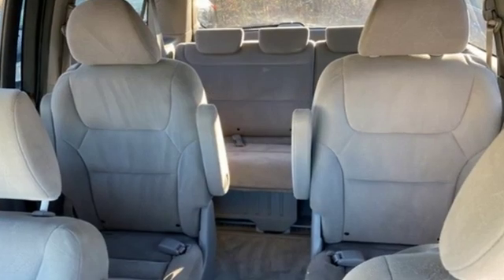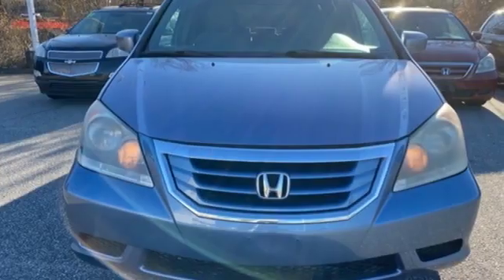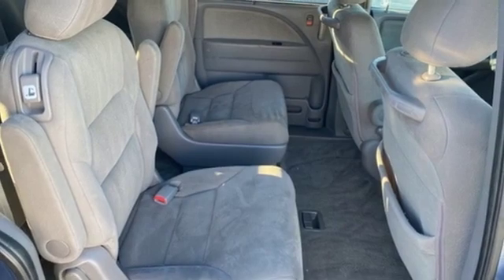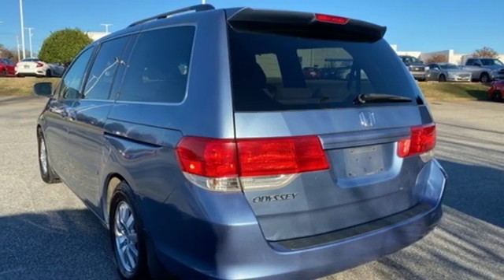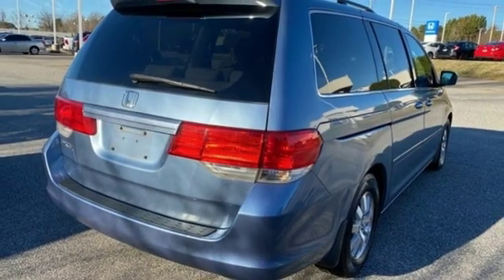It comes with all the amenities you need: auxiliary audio input, power heated mirrors, dual zone climate control, power sliding left and right rear passenger doors, manual tilting steering column, V6 engine, aluminum wheels, gas pressurized shocks, and automatic transmission.